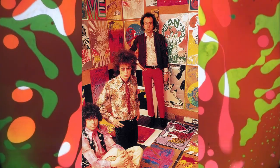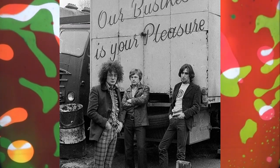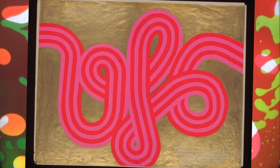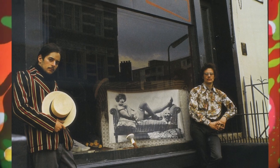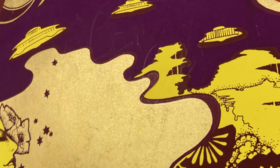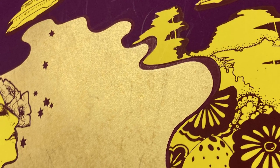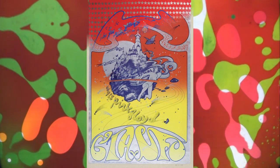Haps Hash and the Colored Coat was the name of the design team by Nigel Waymouth and Michael English. They teamed up to promote the UFO Club at the suggestion of the club's owner. Michael had been working on the graphics of the alternative culture newspaper, the International Times, and Nigel was a co-founder of the boutique Granny Takes a Trip. This British graphic design duo was active during the 1960s and played a significant role in shaping the visual aesthetics of the counterculture movement, renowned for their iconic psychedelic poster art in swinging 60s London — vibrant designs with bold colors, intricate patterns, and lettering used to promote concerts for Pink Floyd and Jimi Hendrix.